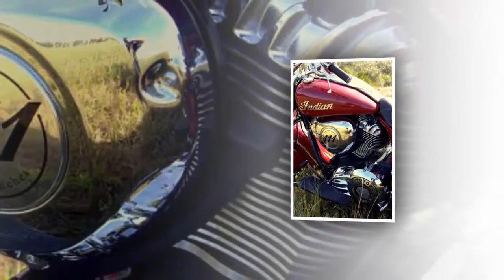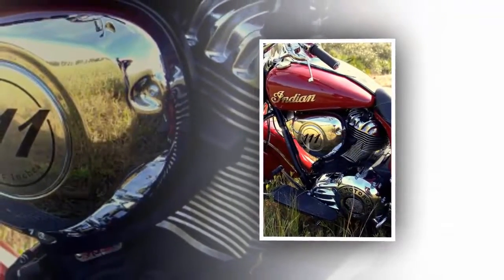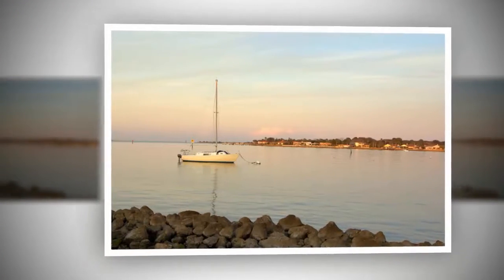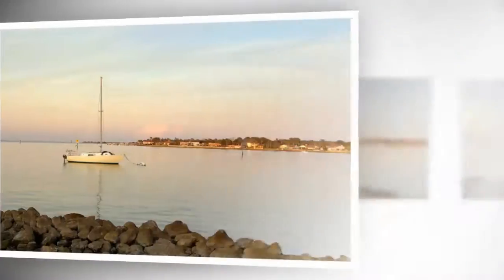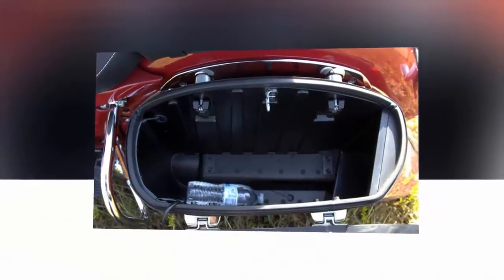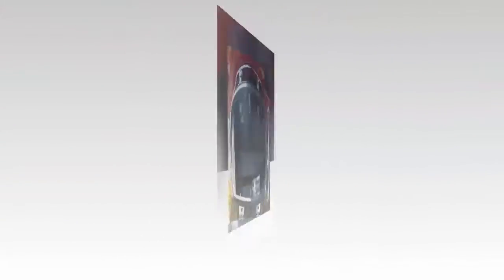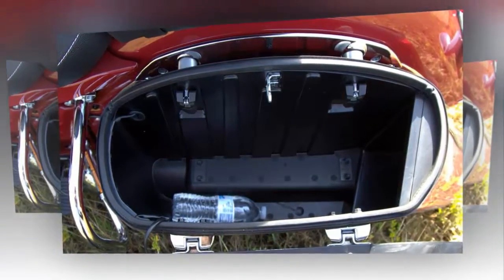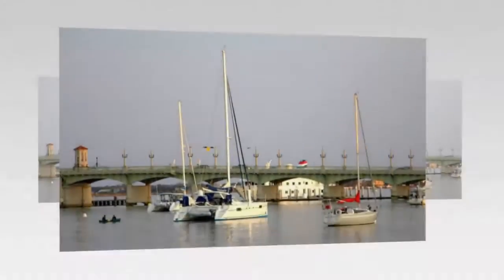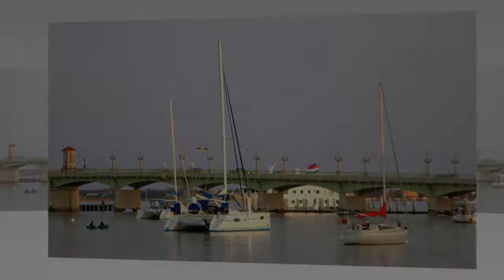Rounding things out is the stopping equipment — triple four-pot calipers squeeze a trifecta of 300-millimeter brake rotors. Let's not beat around the bush: this is a lot of bike to slow down, but the tires and brakes are definitely up to the task. ABS worked as expected in the dry weather I experienced. For the few hours I had with the bike, the ABS kicked in normally and worked fine in sand, pea gravel, and the tiny bit of mud I tested it in. As a side note, I bet the brakes would be ridiculously effective on a smaller bike — maybe a Sports Scout.